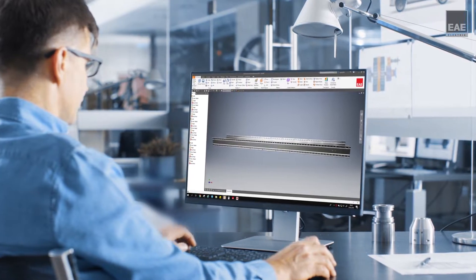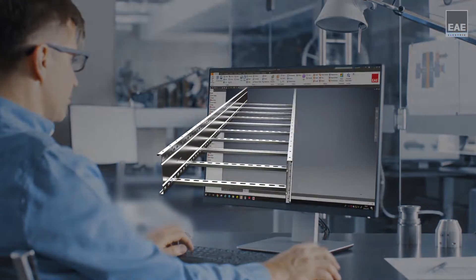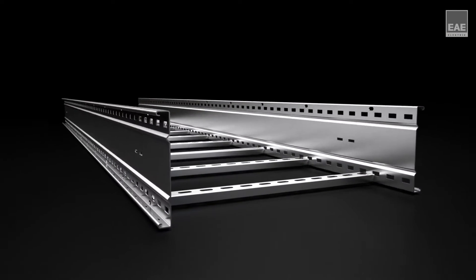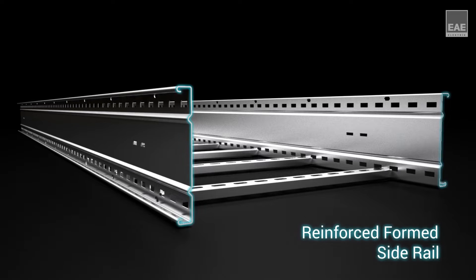With the specially designed forms of the side rails, the bearing capacity is increased. Side rails have drainage holes to prevent water accumulation. In addition, the perforated form of the side rails makes installation easier.